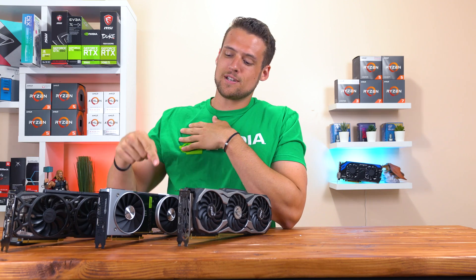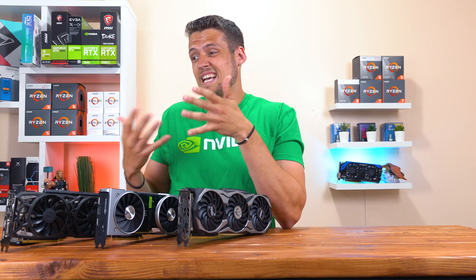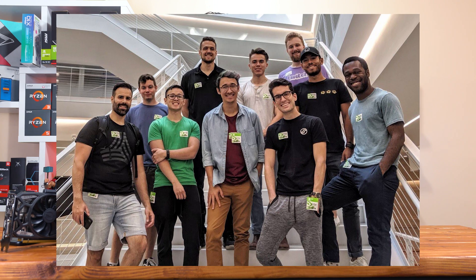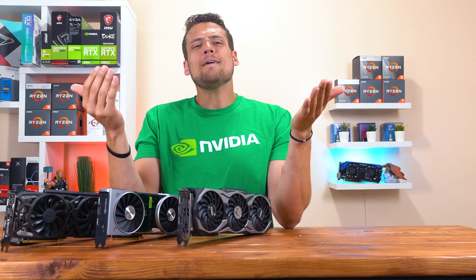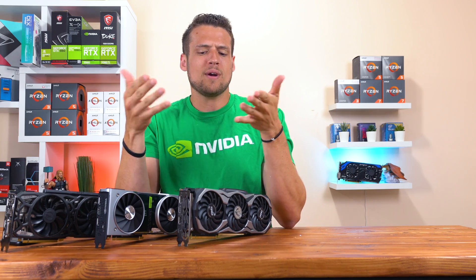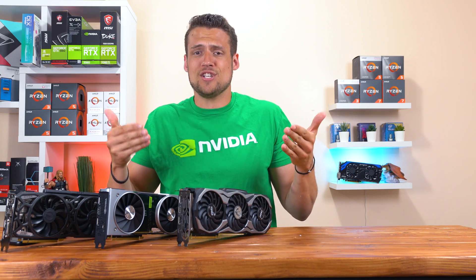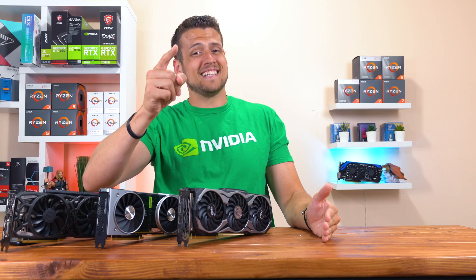Alright, so with the recent release of the RTX 2080 Super, which Nvidia personally handed to me when they flew about 10 of us tech YouTubers out to their headquarters in Santa Clara, California, it got me thinking about you GTX 1080 Ti users. Is it now finally time to upgrade now that there's a couple options, or is it just now the time to finally buy a GTX 1080 Ti? Let's have a look!